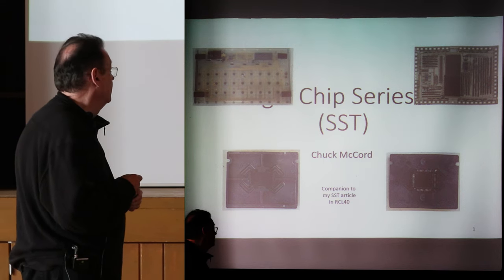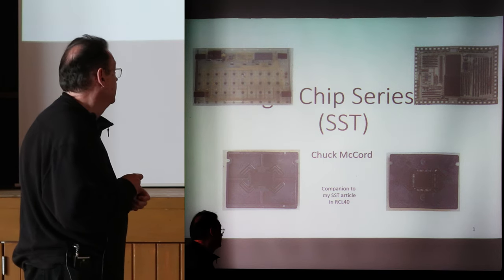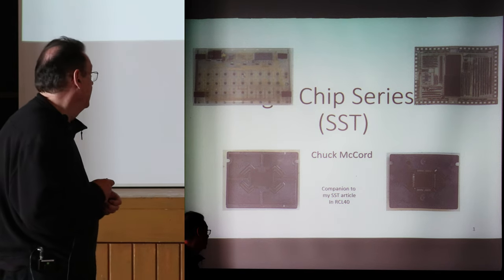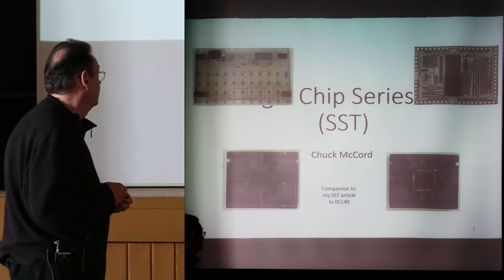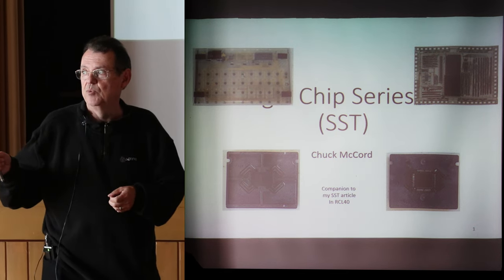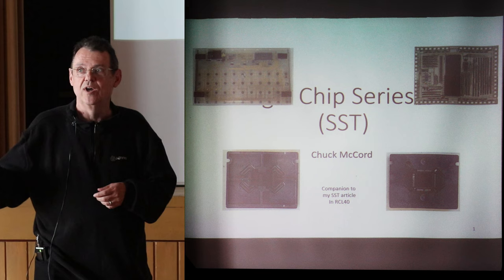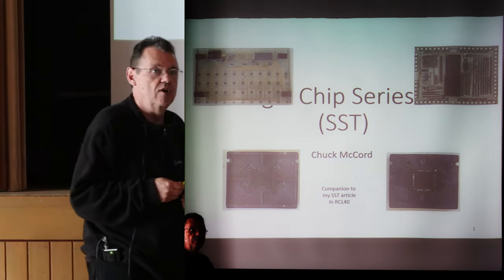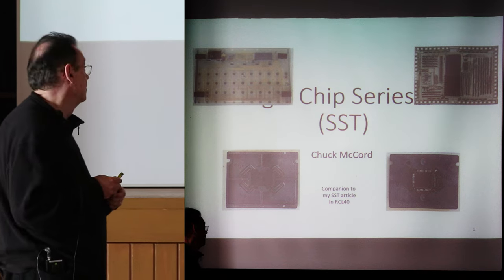This presentation is on the single chip Series 10 called the SST project at HP. This is a companion to my SST article in Recall 40, which is the book that Bruce has one left of if you want to try to buy it today. It's a collection of articles on HP calculators over time.